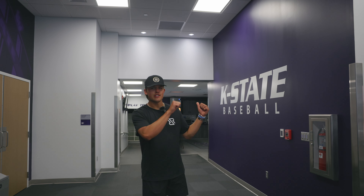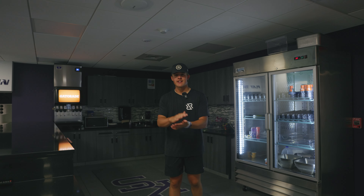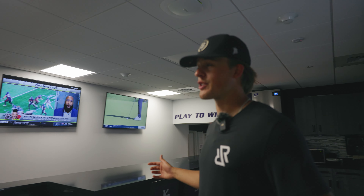After the player's lounge, if you head down this way, we got the fueling station. In here, they got everything that you could possibly need after practice — from Gatorade to snacks, protein, anything that you could possibly want. I would be hanging here after practice every single day if I were you guys.